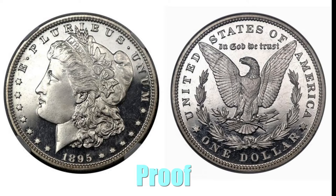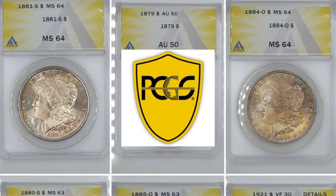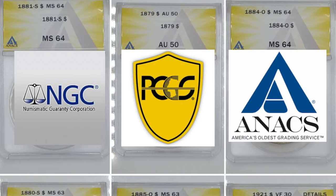Proof coins are not a grade — proof doesn't describe the condition. It actually describes the manufacturing process used to make them. They are made on specially polished dies specifically for collectors and are not intended for circulation at all. Encapsulated coins are coins that are hermetically sealed into plastic holders to protect them from the elements. Graded coins are encapsulated coins that have also been given a condition grade by a third-party grading service such as PCGS, NGC, or ANACS.